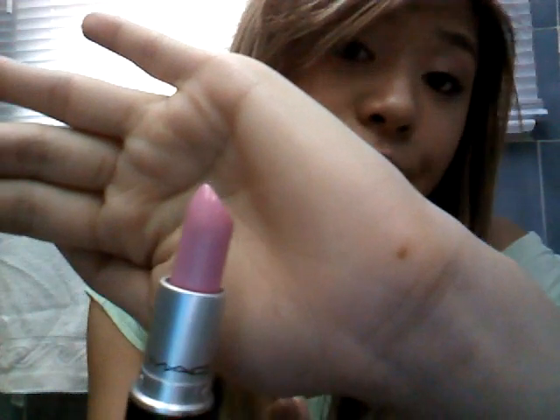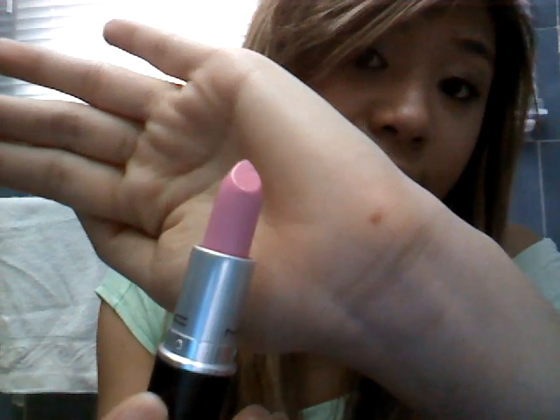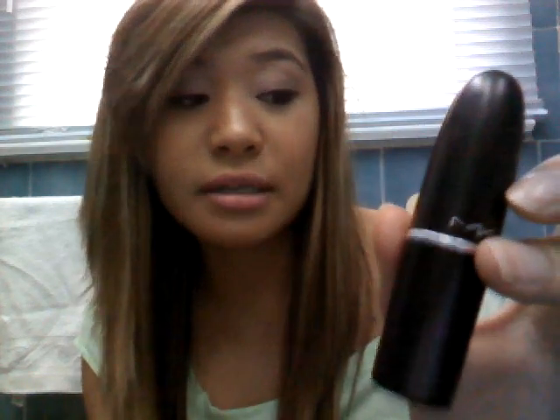I also bought this lipstick online because I've been looking for it since last year. My pageant sister introduced it to me and I love the color on her. It's called Saint Germain. You can't really find it in stores — I tried all MAC stores in Canada and couldn't find it, so I ordered it online. I got free shipping! It was $19.77 with taxes. It's one of my favorite colors, obviously because it's pink.